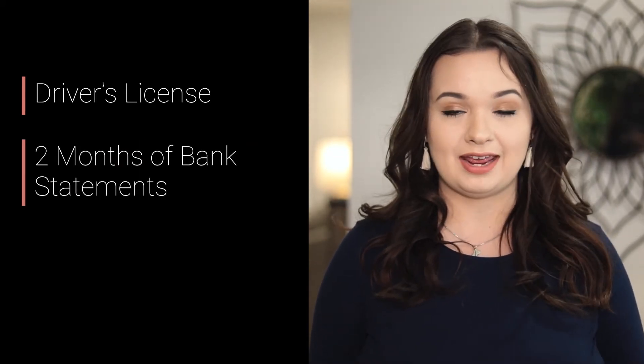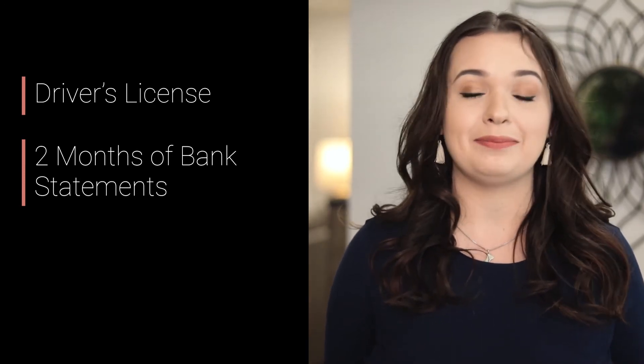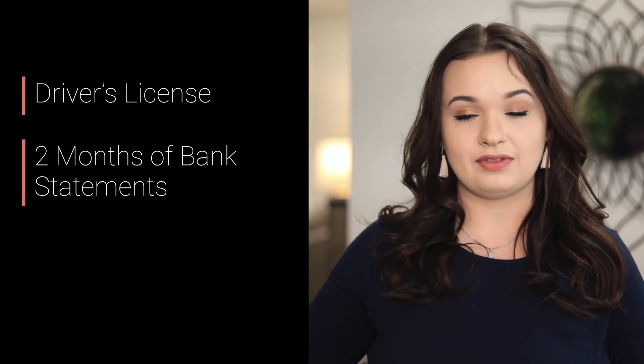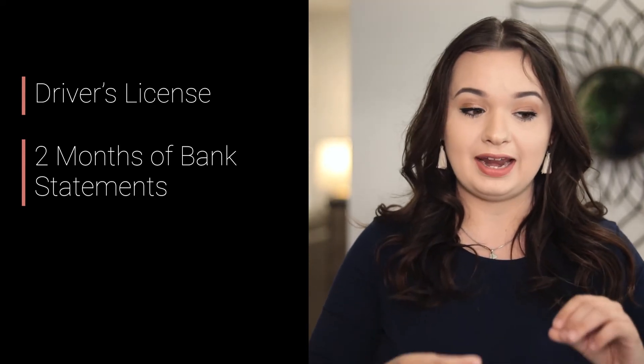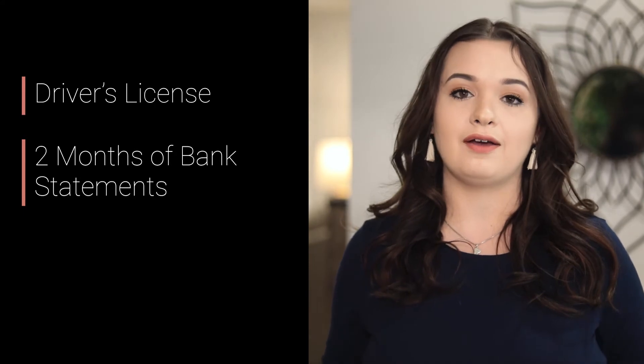You will most likely be asked as well for a copy of your driver's license, so reach into your wallet, pull that out, and get ready to scan that in. You will also be required to submit two months of bank statements. Lenders are often telling me that they're not receiving all pages of the bank statements — you will need to submit every single page. So if it says one of five, you're submitting all five pages of the last two months of your bank statements.